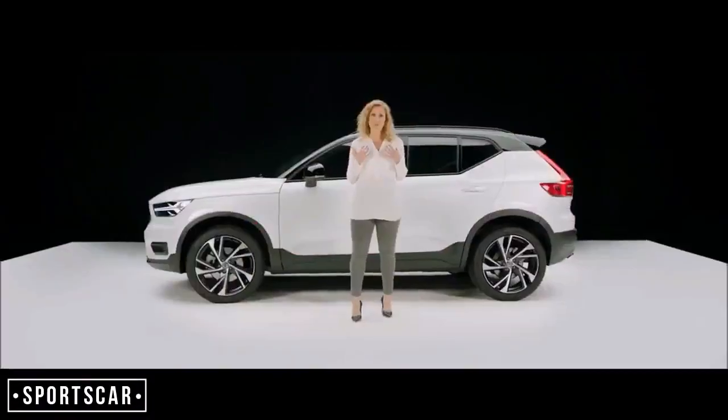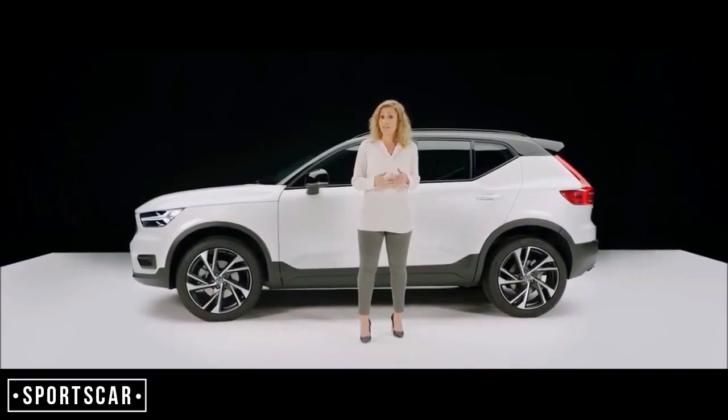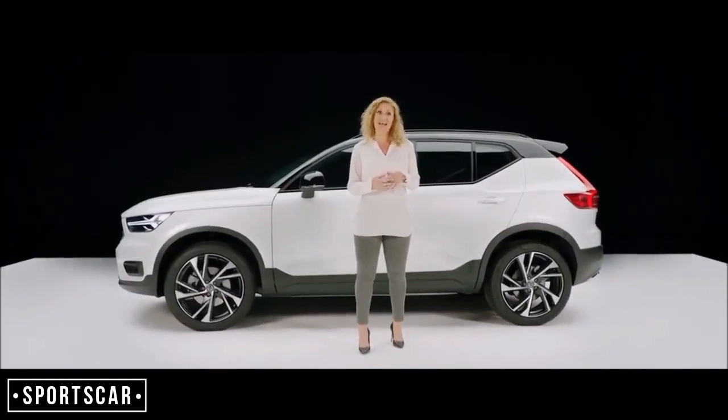Everything we do starts with people. It starts with really understanding your needs and desires.